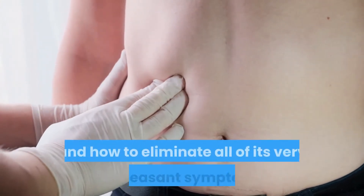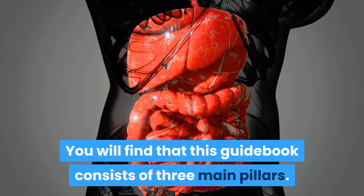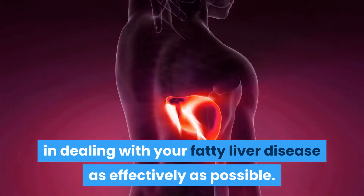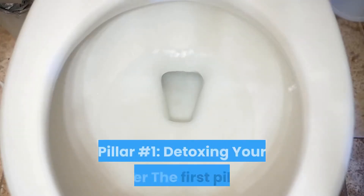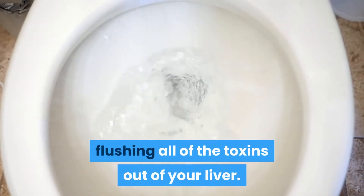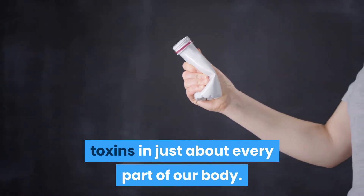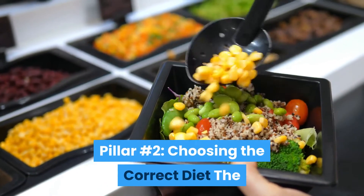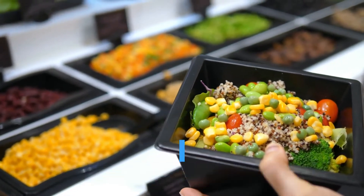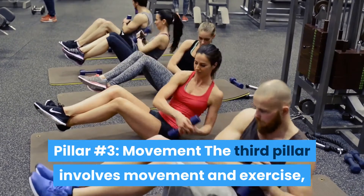You will get detailed information that teaches you all about this condition and how to eliminate all of its very unpleasant symptoms. This guidebook consists of three main pillars, each playing a crucial role in dealing with your fatty liver disease. Pillar one is detoxing your liver — flushing out all the toxins from your liver. Pillar two is choosing the correct diet to keep your liver as healthy as possible. Pillar three involves movement and exercise, but there are no rigorous workout routines you will have to follow.